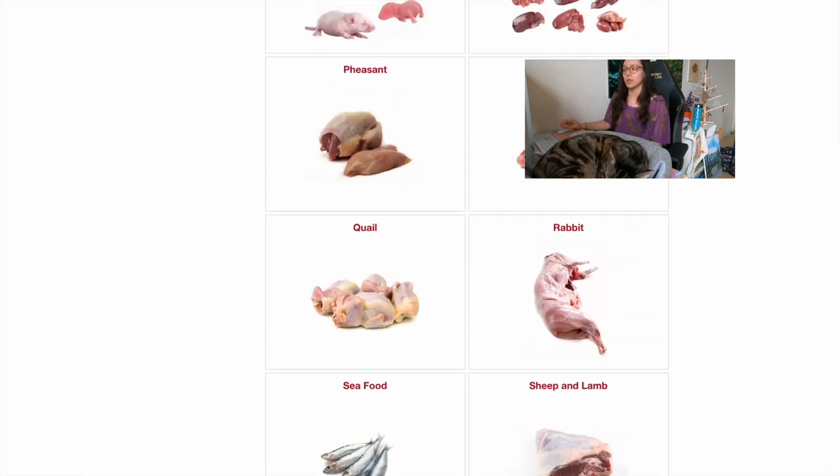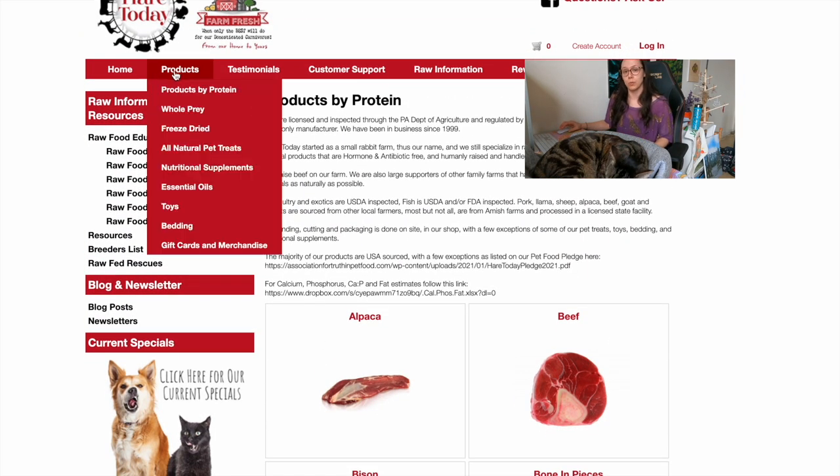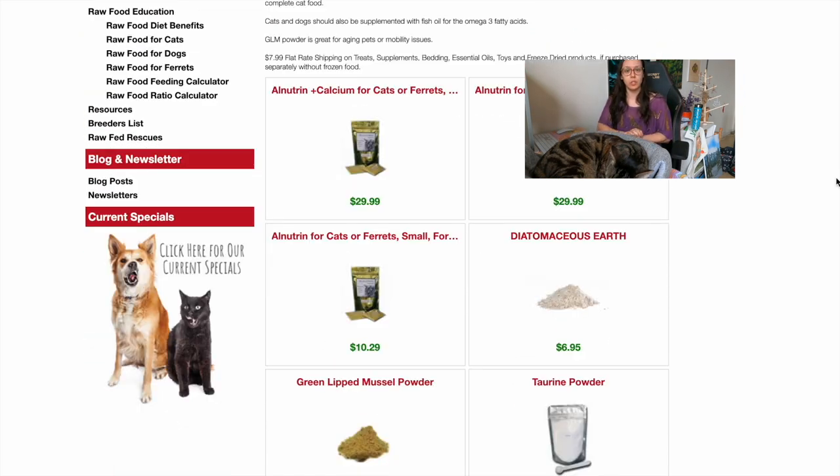You can get pre-made grinds that follow the 80/10/10 ratio. You can also get whole cuts of meat, raw meaty bones, organs, and even whole prey. If you're going for the 80/10/10 ratio, you would add supplements — you can get those from Here Today as well, including all nutritional supplements.